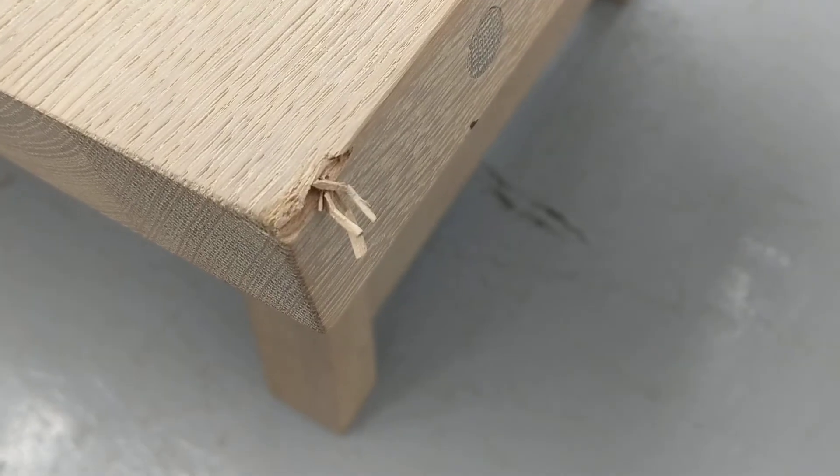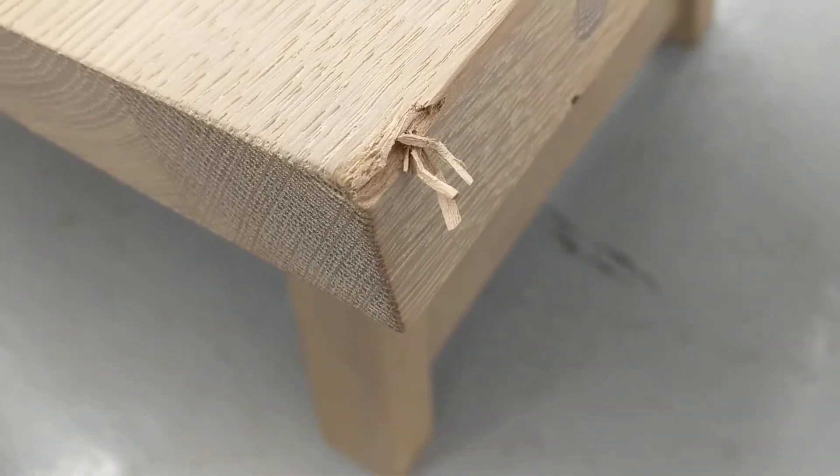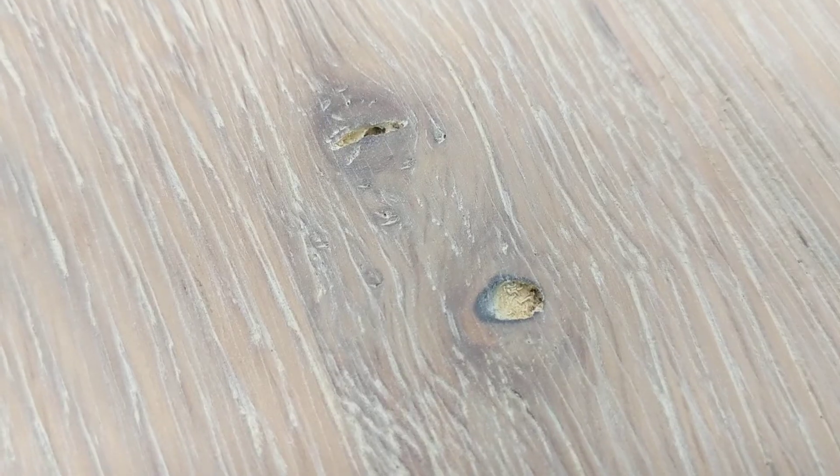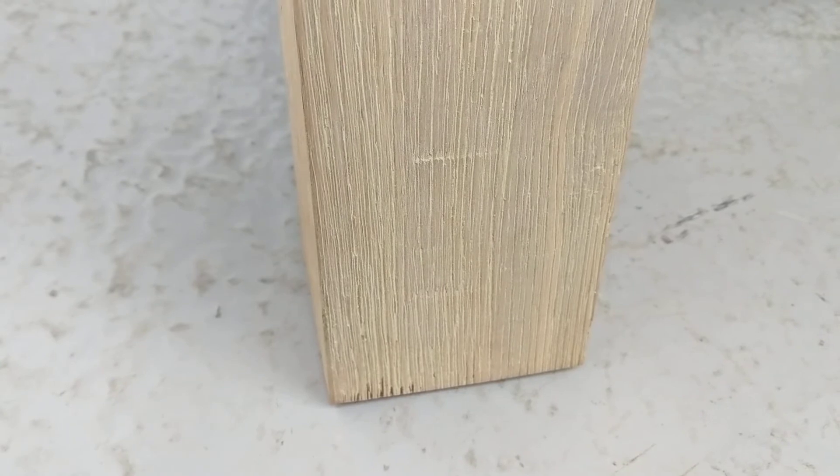In one of the corners of the table top there appears to be some impact damage resulting in splinters. There's a small poorly filled knot which is quite deep. There are some light marks to one of the legs and there are a few dirty marks to the table top itself which are rather faint and should be easily removed.